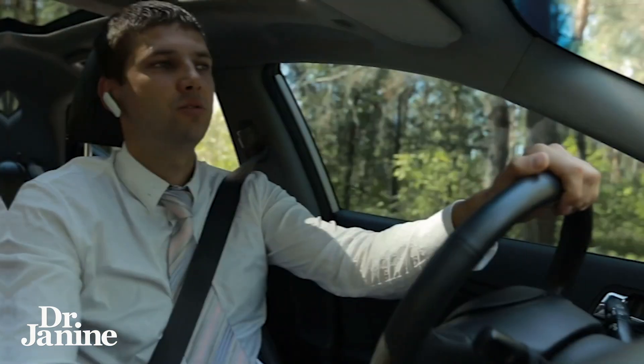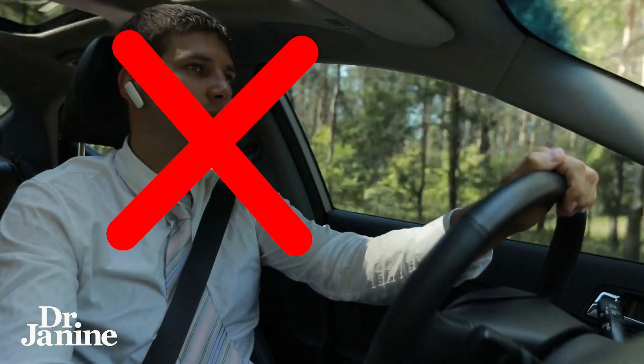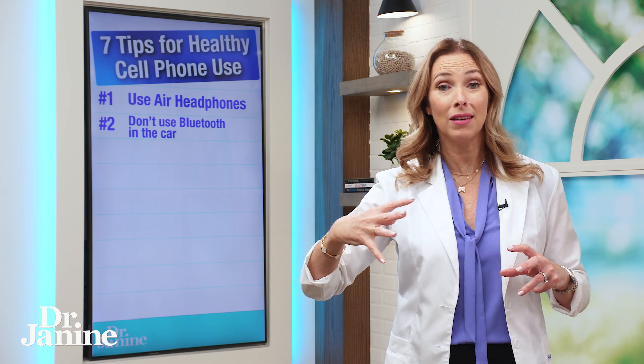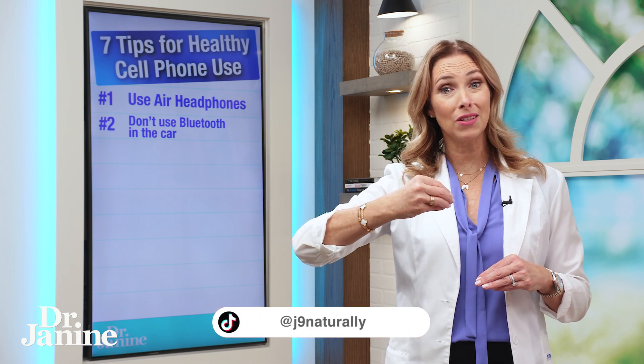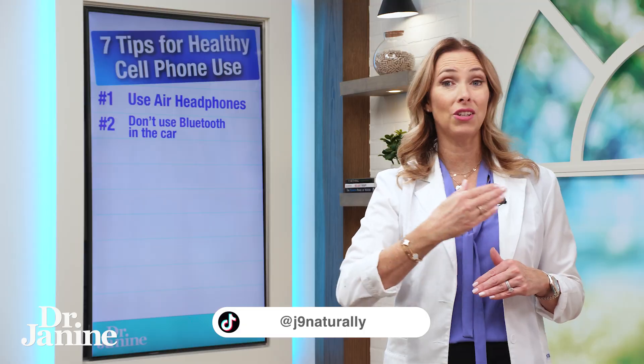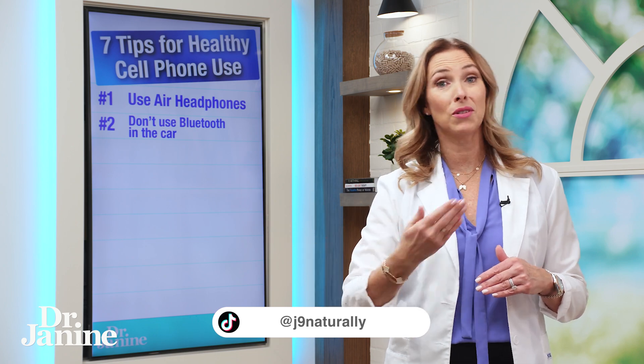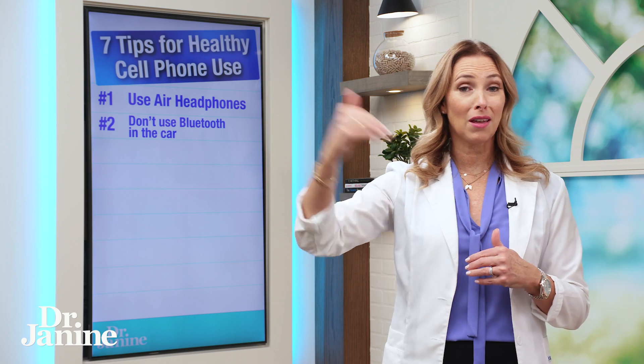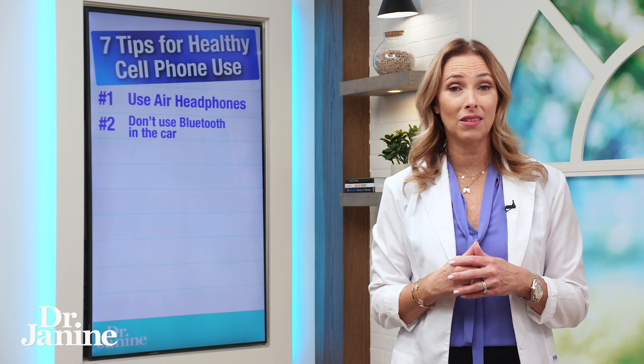Tip number two: don't use your cell phone in the car, especially on Bluetooth if you can help it, because your car becomes like a microwave oven. You're bringing that cell phone signal into the car and it's a metal cage, so now you're frying everybody in the car. Think about your kids on this one — this is why I try not to get calls on my cell phone when I've got my kids in the car.